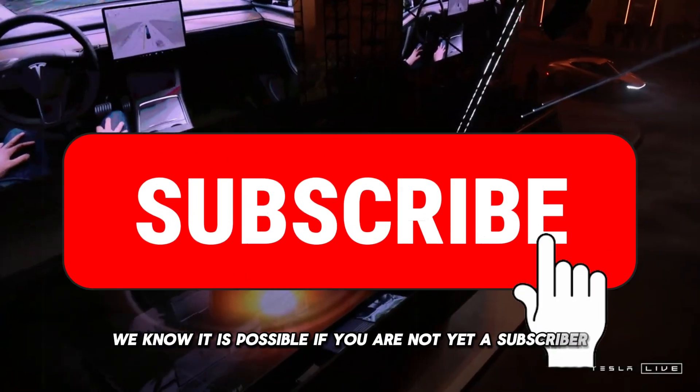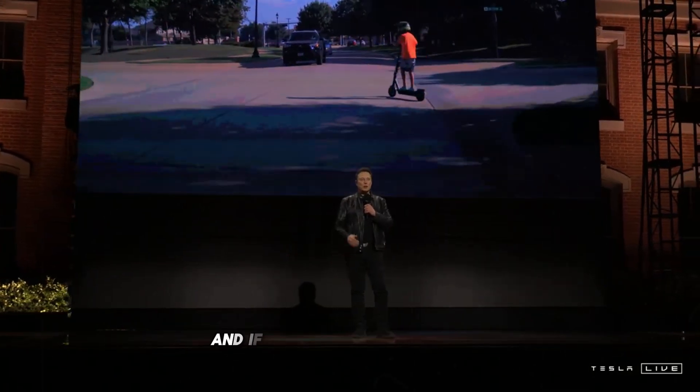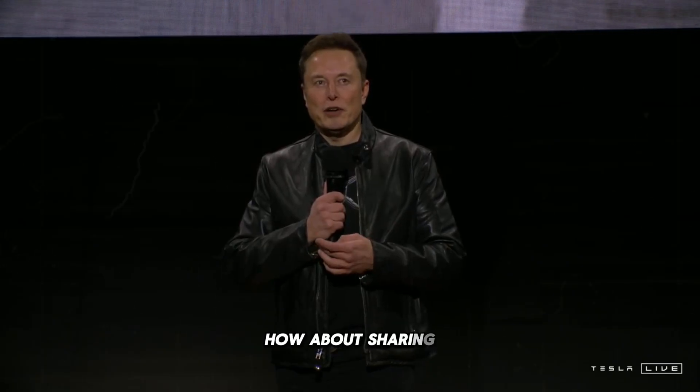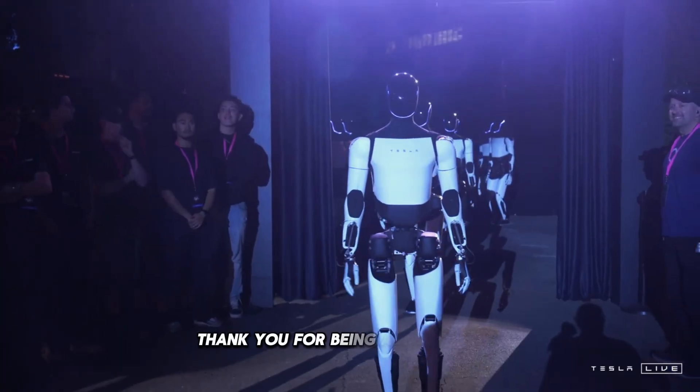If you are not yet a subscriber, take the opportunity to join this incredible community. And if you're already a member, how about sharing the channel with your friends and family? Let's reach 1,000 subscribers and beyond together. Thank you for being a part of this.